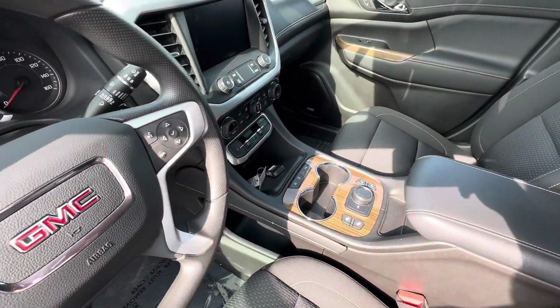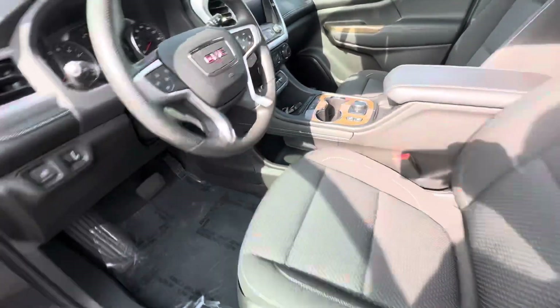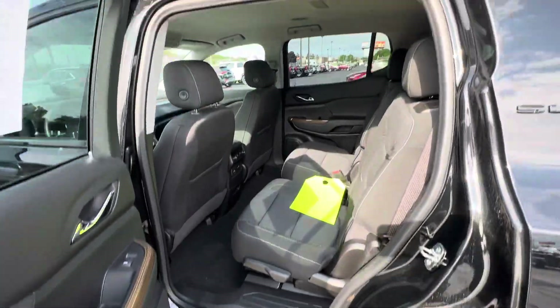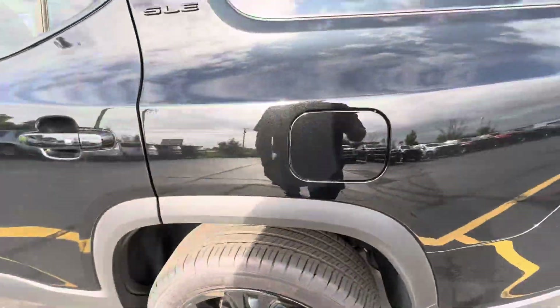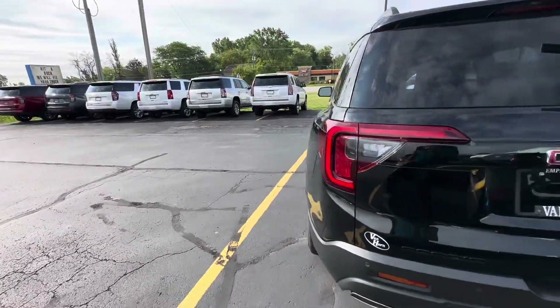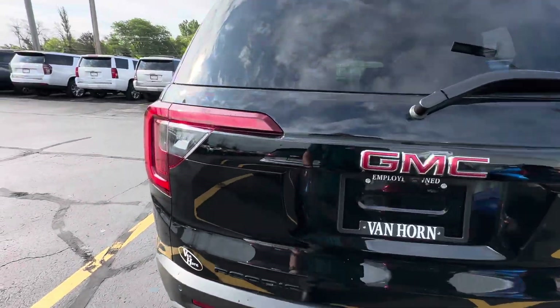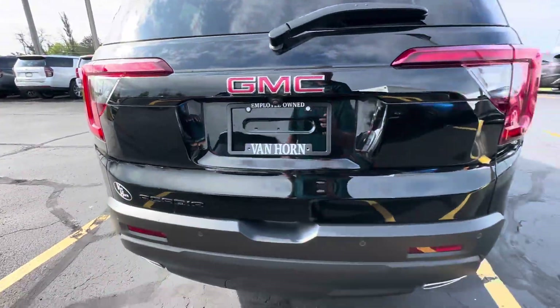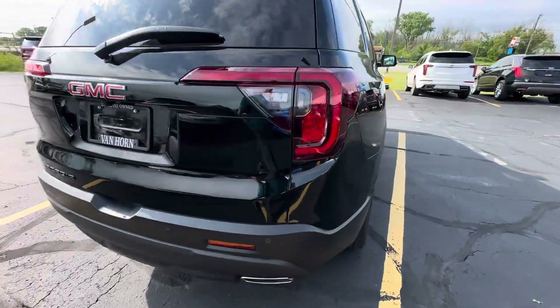It does come with two keys and two fobs. There are a couple little scratches right there, but nothing too concerning.